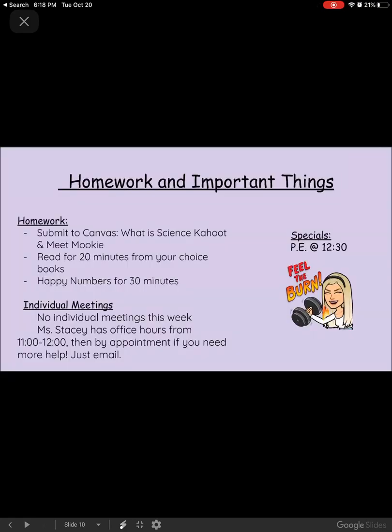For homework and important things, make sure you submit the What Is Science Kahoot to Canvas. Fourth graders, make sure you also submit that screenshot of your Zern to Canvas. You're submitting the assignment from reading, which is your chapter 14 summary — my apologies for the earlier mix-up. Then you're going to read for 20 minutes from your choice book, and work in Happy Numbers for an additional 30 minutes.